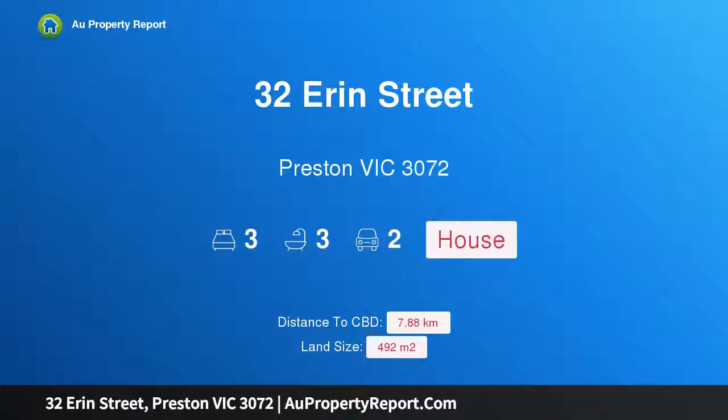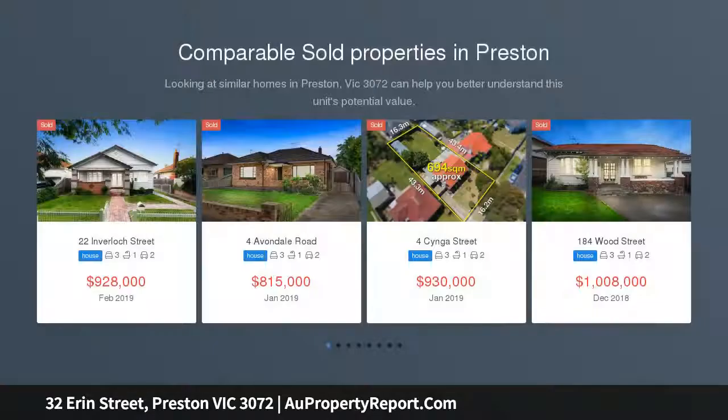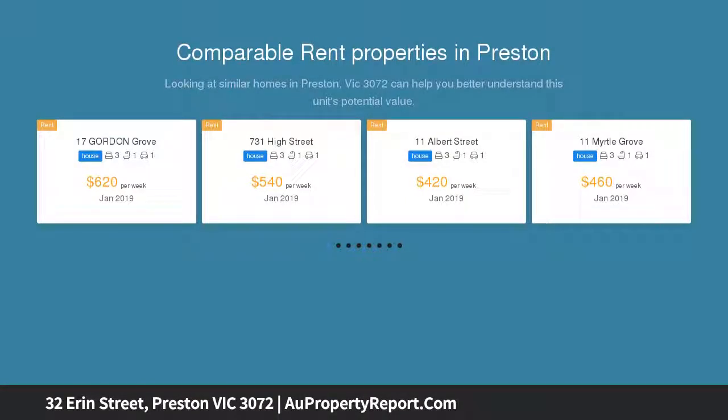Hi, I am glad to introduce property 32 Erin Street, Preston, Victoria 3072. A totally contemporary Californian renovation of exceptional refinement has given this three-bedroom, three-bathroom family Californian bungalow a sense of contemporary quality that complements its desirable lifestyle.